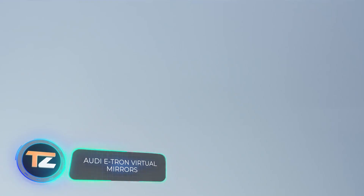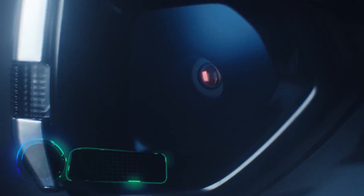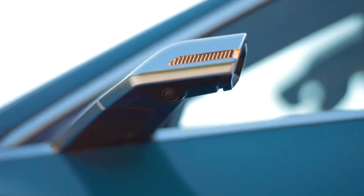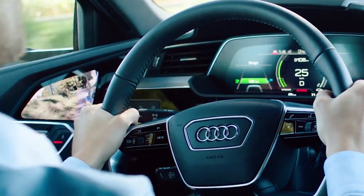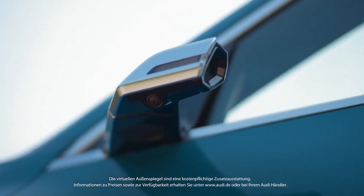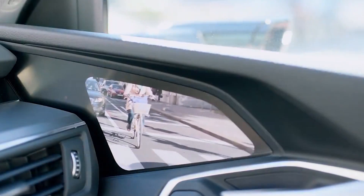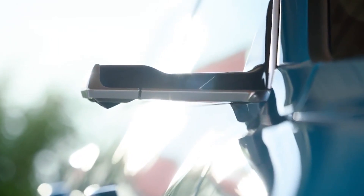Audi e-tron virtual mirrors. The Audi e-tron is packed with modern technological solutions, but there is one worth mentioning especially. Instead of rear-view mirrors, the car is equipped with cameras. They show what happens on the road on 7-inch OLED screens at the top of the door, next to the traditional side mirrors. The digital mirrors will also help you park and warn you of objects in your blind spot. The e-tron mirrors don't fog or freeze thanks to the heated glass.